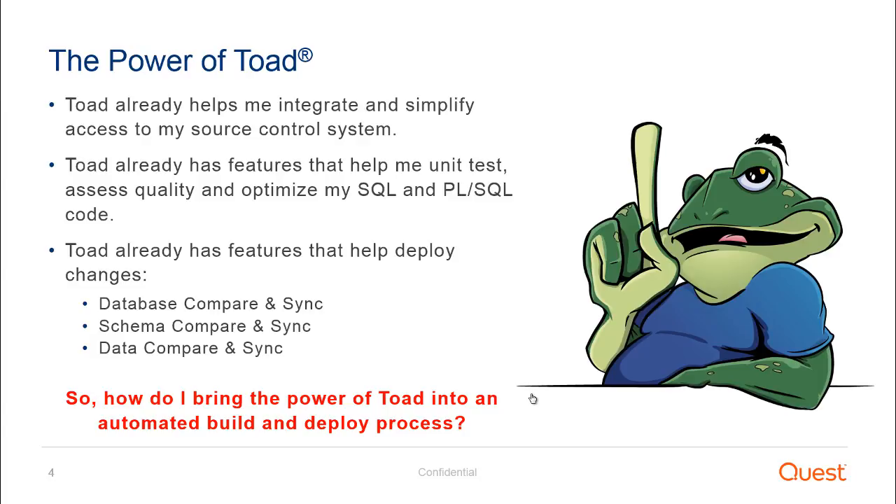Let's talk about Toad for a second. If you're already using Toad for Oracle, Toad already helps you speed up some things on the database side. It helps you integrate your access to your source control system. It has features that help you simplify and streamline your unit testing and code quality reviews. It also has features that help you deploy changes between a source and target — things like database compare and sync, and schema compare and sync. That's great, but how do I bring the power of Toad into an automated build and deploy process?